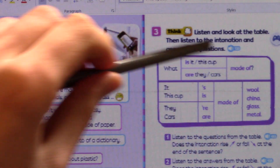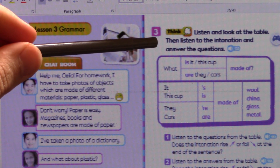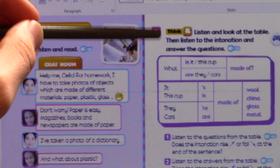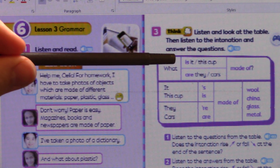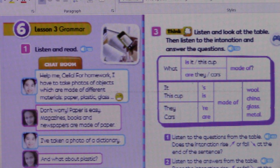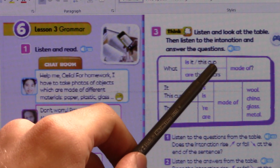Now let's look at exercise three. Listen and look at the table, then listen to the intonation and answer the questions. Here is the question and here are the answers. 'What is it made of?' We would only say 'what is it made of' if in the conversation we have already established what the object is. So if I say 'I like this cup,' you can then say 'what is it made of?' because it's already established that 'it' refers to the cup.